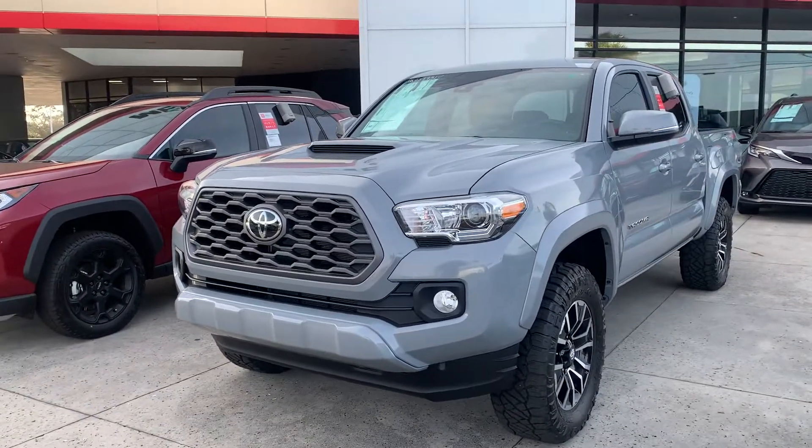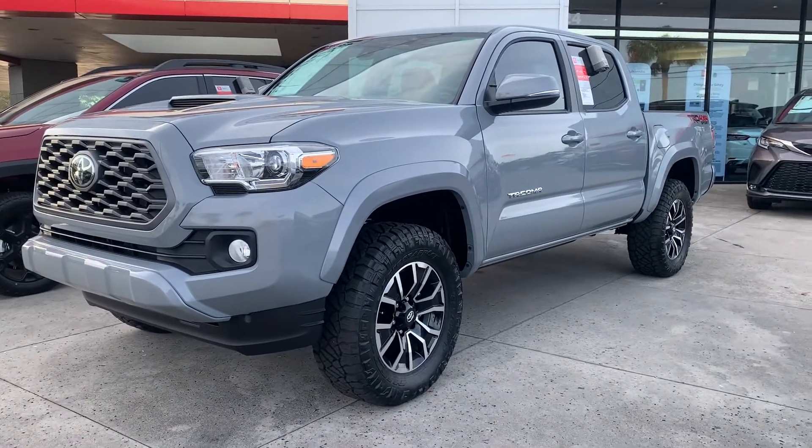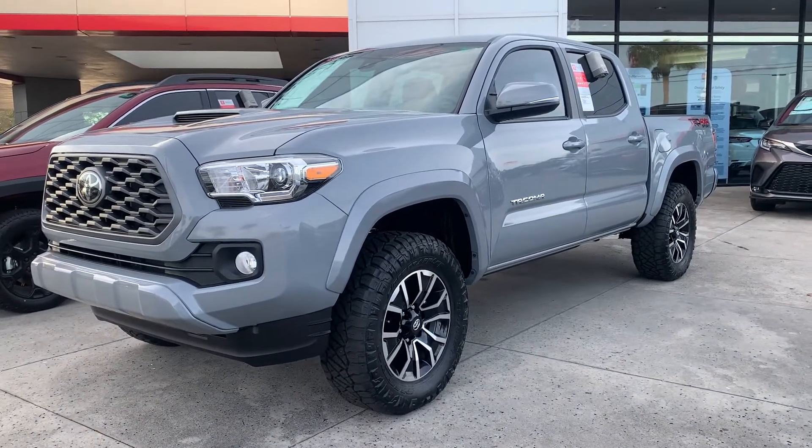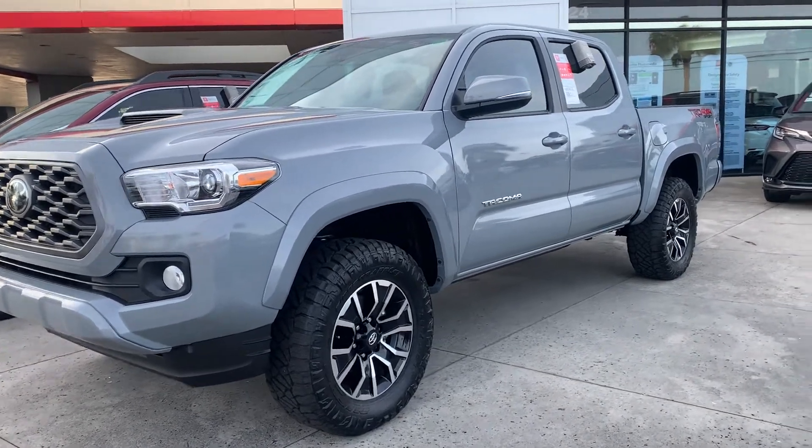Good afternoon, this is Sally over at Toyota of Melbourne. I just wanted to come out and show you a quick video of the Tacoma. I know you said you are interested specifically in a TRD Sport four-wheel drive.